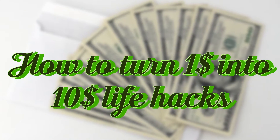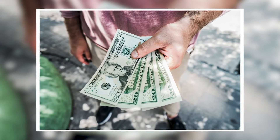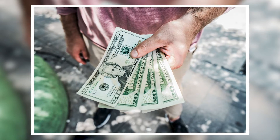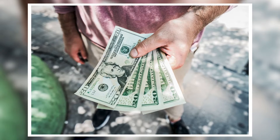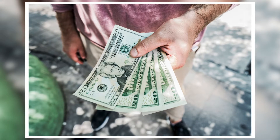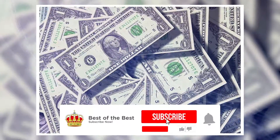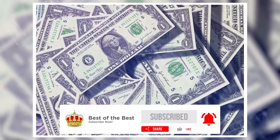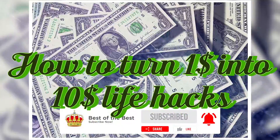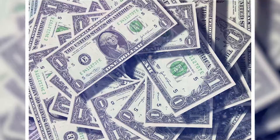How to turn $1 into $10 — life hacks. Turning $1 into $10 is possible, however it might take time for the effort to bear fruit. If you're planning to do this, you're on the right track. It's what we must do to secure ourselves a better future. Hey, what's up everyone, welcome to my YouTube channel. For today's video I'll be talking about hacks on how you can turn your $1 into $10 or even more.